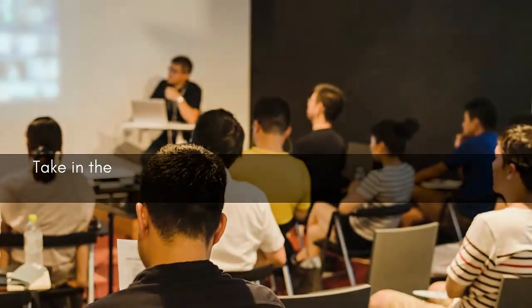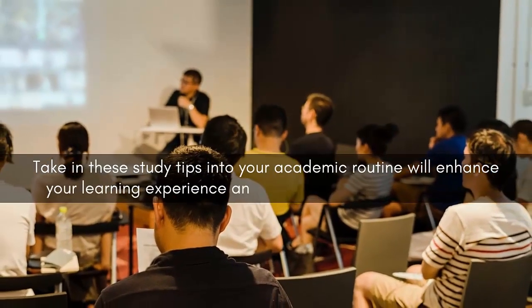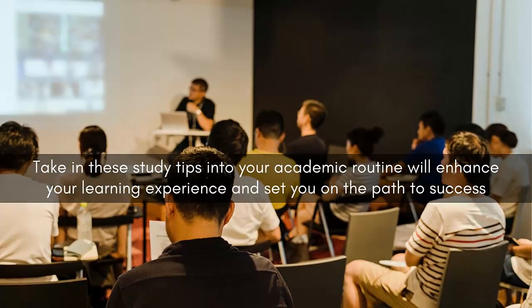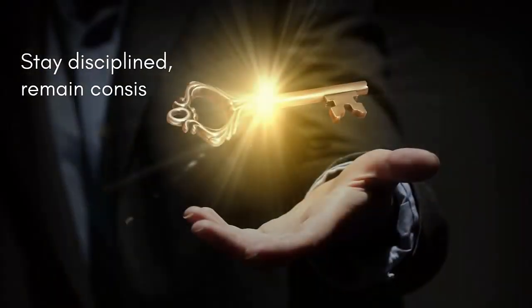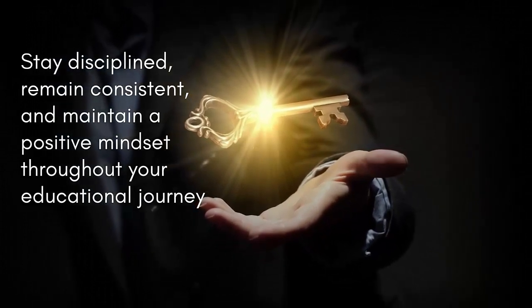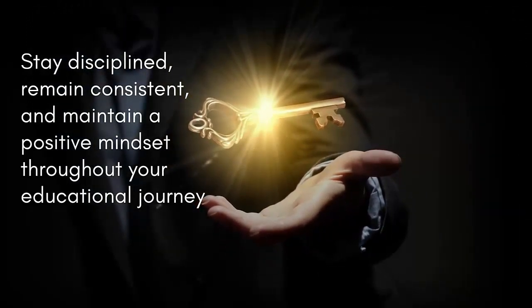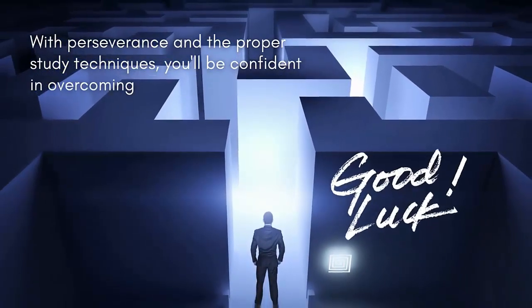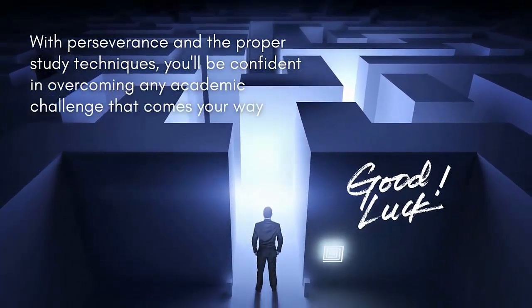Those are the six tips to get better study results. Taking these study tips into your academic routine will enhance your learning experience and set you on the path to success. Remember, every student is unique, so feel free to adapt and customize these strategies to suit your learning style. Stay disciplined, remain consistent, and maintain a positive mindset throughout your educational journey. With perseverance and the proper study techniques, you'll be confident in overcoming any academic challenge that comes your way.